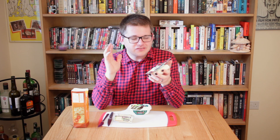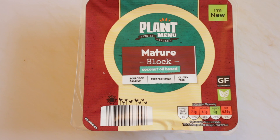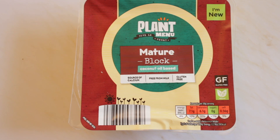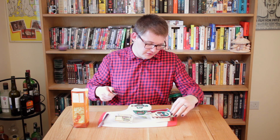This plant-based mature cheese actually smells pretty good. It's got a bit of a weird sour note to it, which hopefully isn't in the taste as well, but it definitely has a smell similar to cheese. So this is Plant Menu, Viva La Vegan, mature block — coconut oil-based, source of calcium, free from milk, gluten-free. I'm not sure what the actual name of the cheese is — is it just 'mature block'? Right, let's crack off a piece and see what we think.